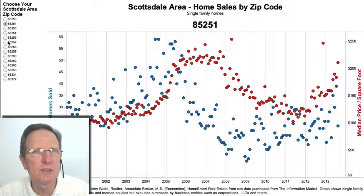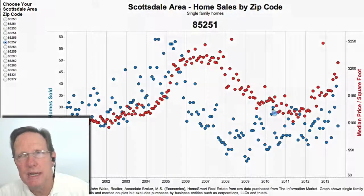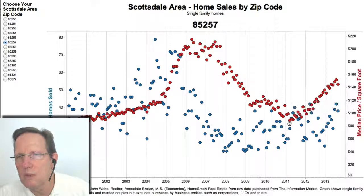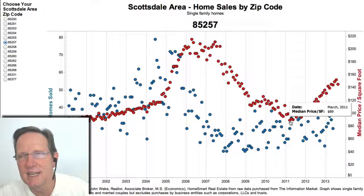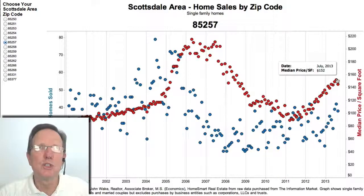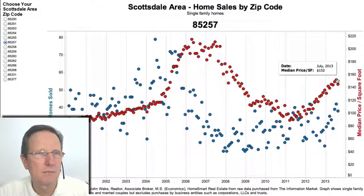85257 is the southernmost zip code and it's still a very strong upward trend. Look at this — it was at $189 not that long ago and it's showing a huge increase on a percentage basis.